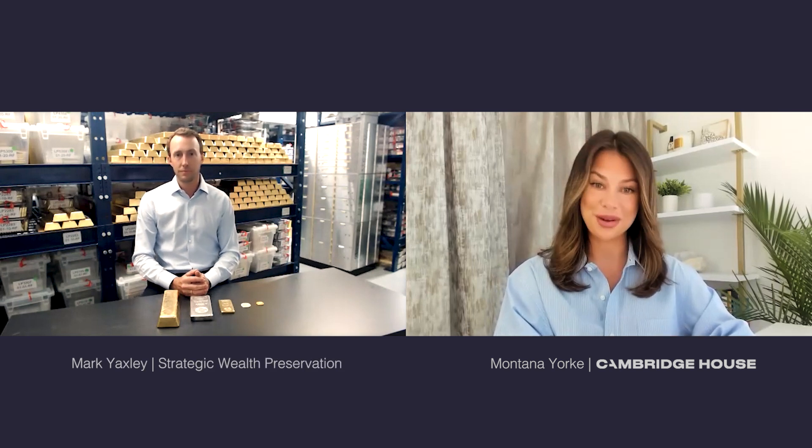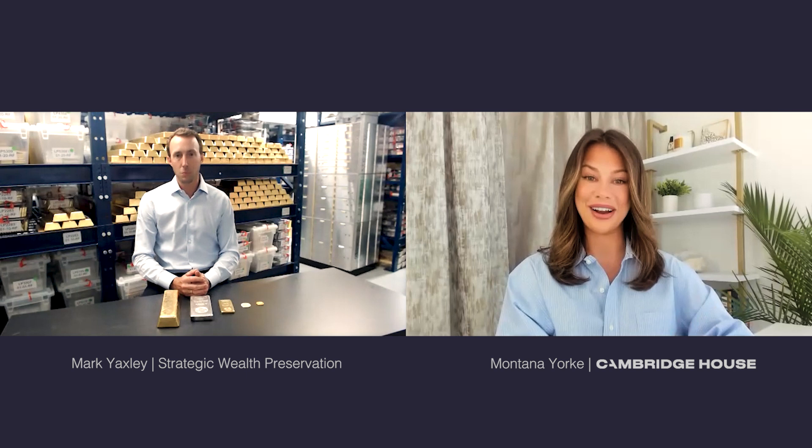Hi, I'm Montana York and I'm your host here at Cambridge House. I'm joined today by the one and only Mark Yaxley, General Manager of Strategic Wealth Preservation. Mark, thank you for being here. I'm sitting inside of our gold vault here in the Cayman Islands. It's located in Georgetown in Grand Cayman, and I'm literally right inside the vault with you live today.